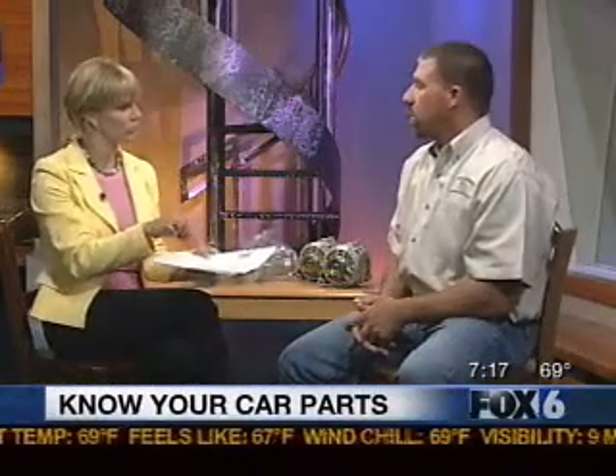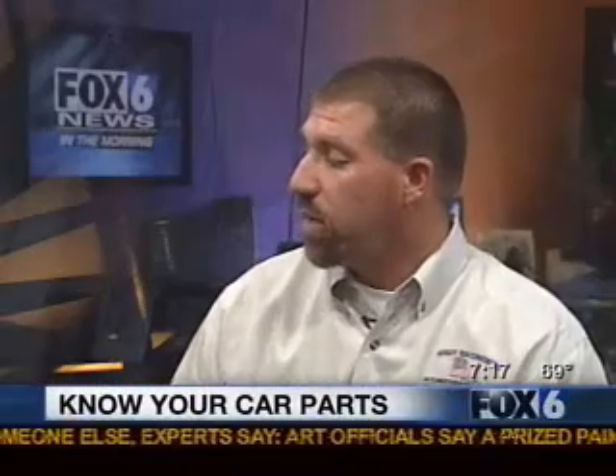So do they usually tell you ahead of time, or is it just something on the estimate that you have to look for? They should be told ahead of time when you're given an estimate. In the state of California, before any repairs are done to your car, you must be given an estimate. At that time, the consumer should be told: this is a remanufactured part, or we're using brand new parts, or we're going to put a used part on your vehicle.